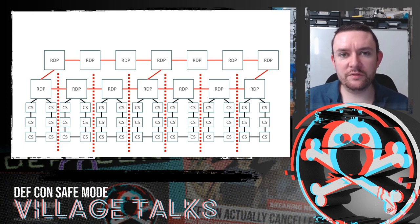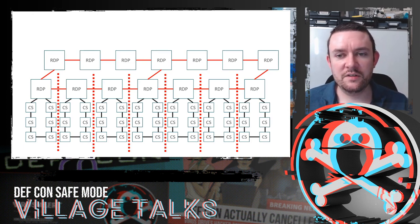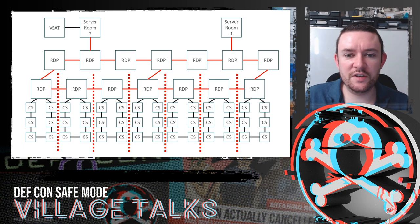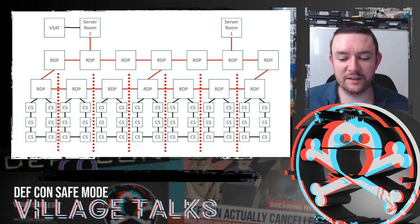You're also going to have servers for things like TV and Wi-Fi access, and VSAT for internet access when on the vessel. The ship is divided into fire zones with a massive loop of RDPs connected via fibre, and lots of cabin switches connected in loops.